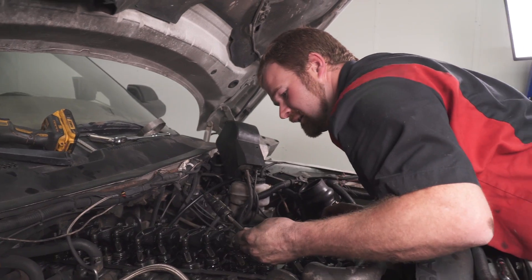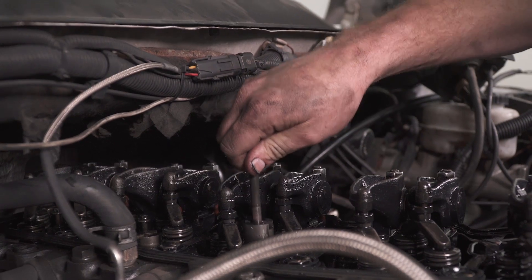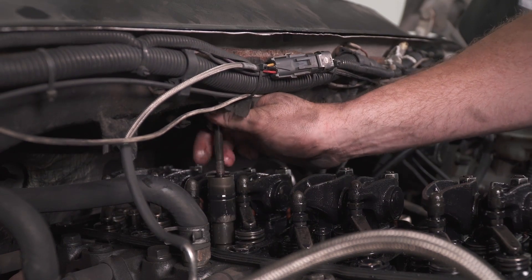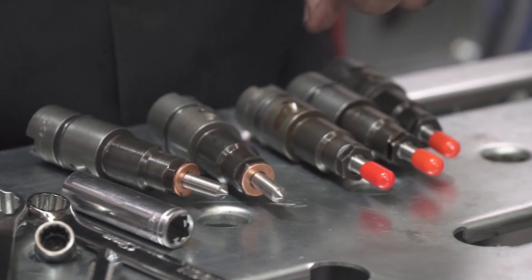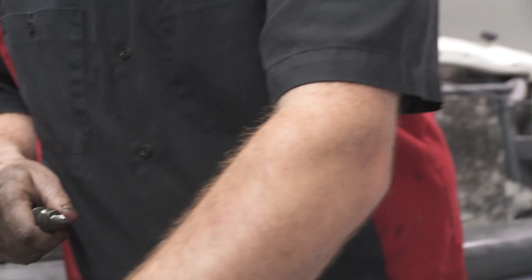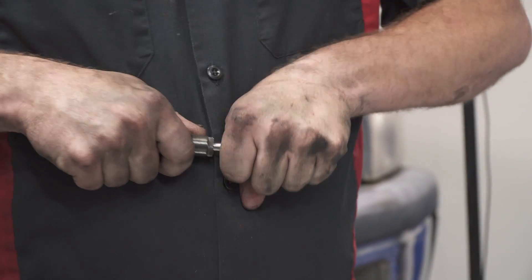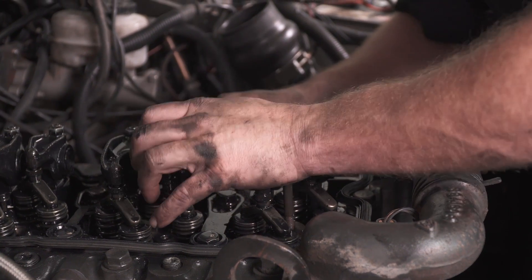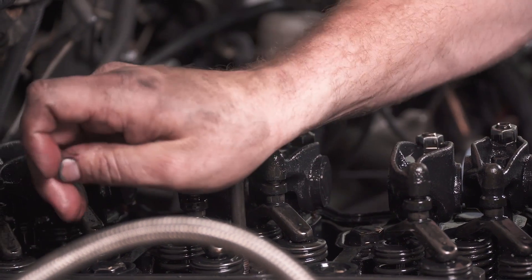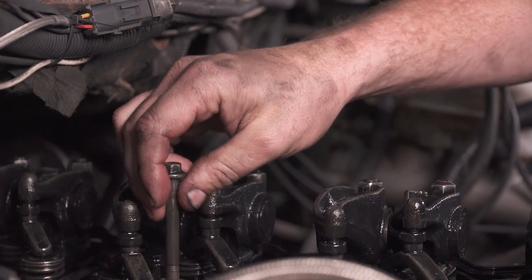Next we're going to swap out to a slightly larger injector and put head studs in. We just got done installing the 7x8.5s. We're going to test these with the stock HX35 first, then from there try something else. Let's see what these 7x8.5s do.